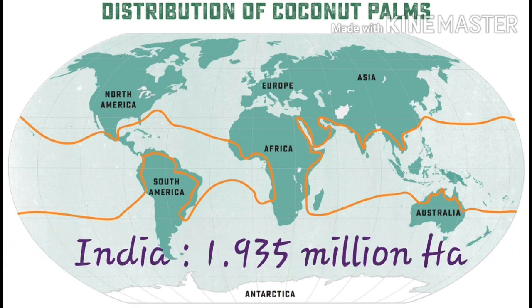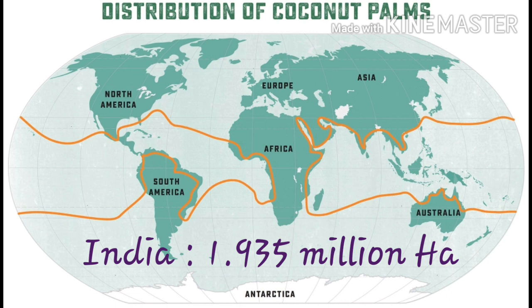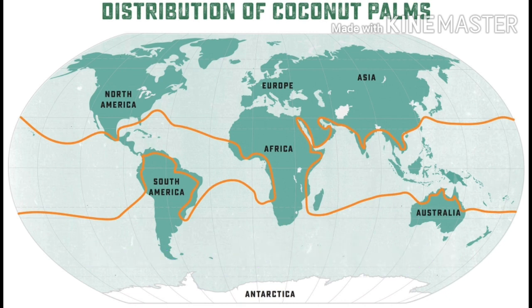In India, the coconut palm is grown in an area of around 1.935 million hectares. Kerala, Tamil Nadu, and Karnataka account for about 88% of the area.